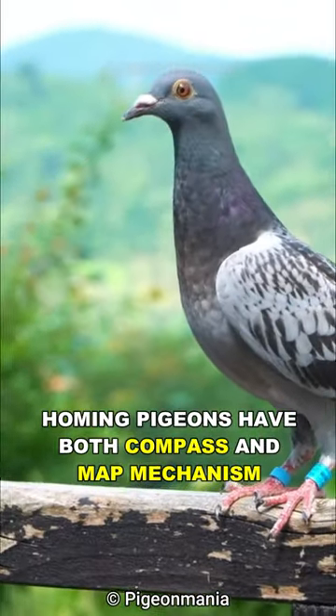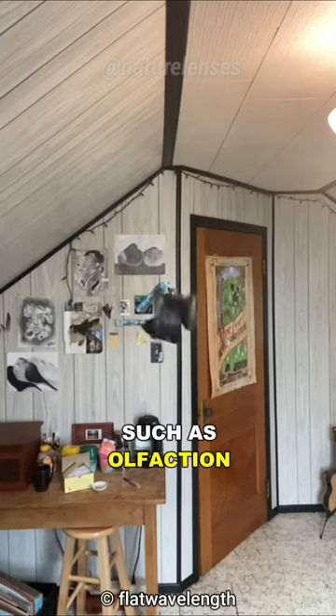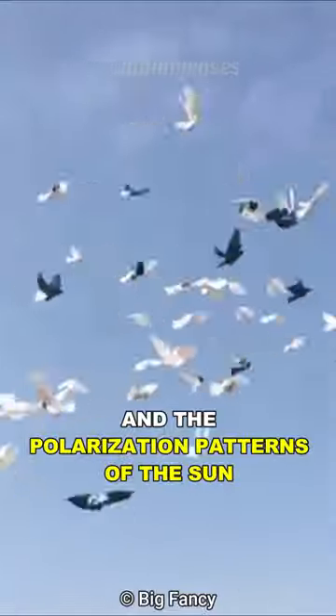Homing pigeons have both compass and map mechanisms. They use visual landmarks on the ground, as well as other cues such as olfaction, infrasound, the magnetic field of the earth, and the polarization patterns of the sun.